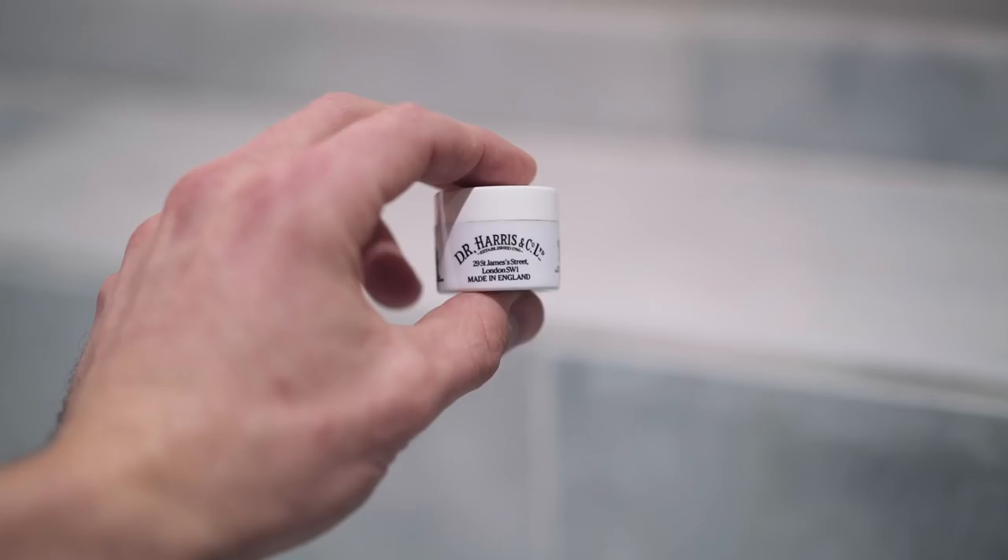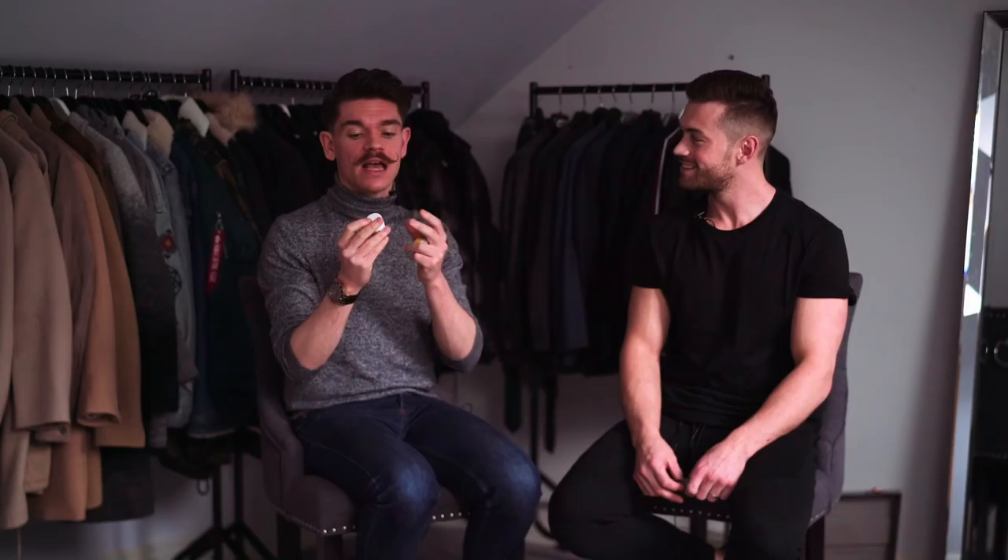My other, more high-end option is a brand called Dr. Harris. I got this in one of those advent calendar things and jumped into it. It's a niche British brand and I really like it — it smells clean, has a slight scent to it. I find it gets straight into your lips, whereas cheaper lip balms can sit on top and leave little white parts around the edges. Lip care is something so underrated and undiscussed, which is why I love doing these videos.